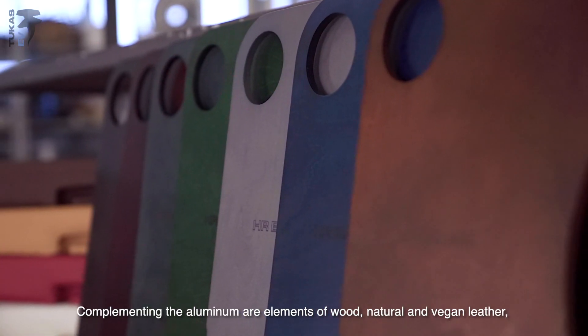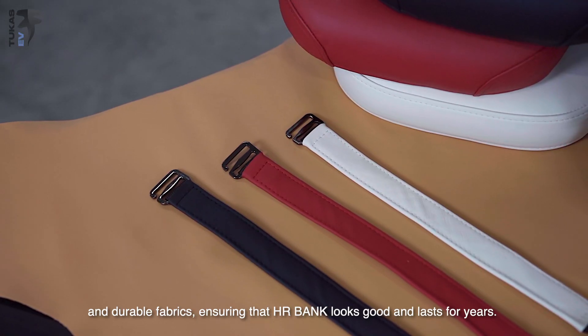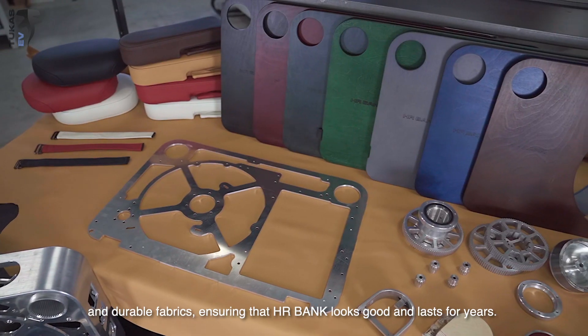Complementing the aluminum are elements of wood, natural and vegan leather, and durable fabrics, ensuring that HR Bank looks good and lasts for years.